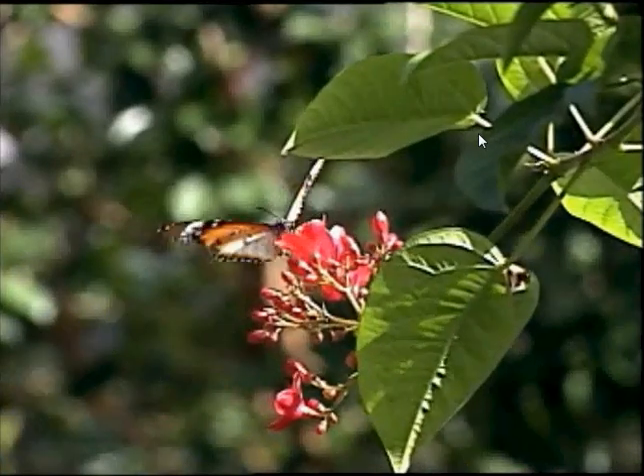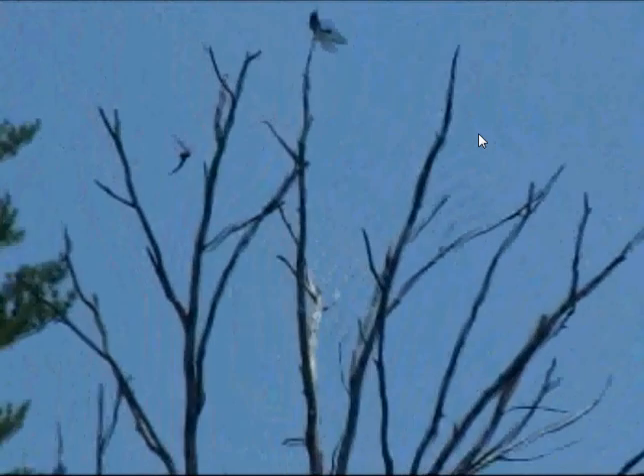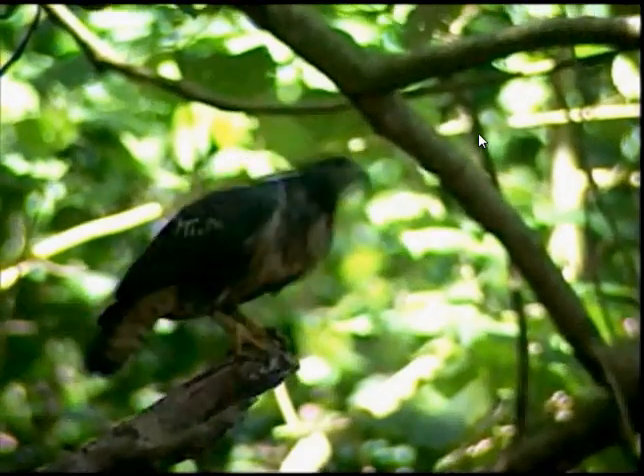Over 100 wildlife species have been identified at the Preserve at Rock Creek, including nine endangered, threatened, rare, or watch list species. Owners strolling around their property are sure to spot white-tailed deer, foxes, wild turkey, hawks, and owls.